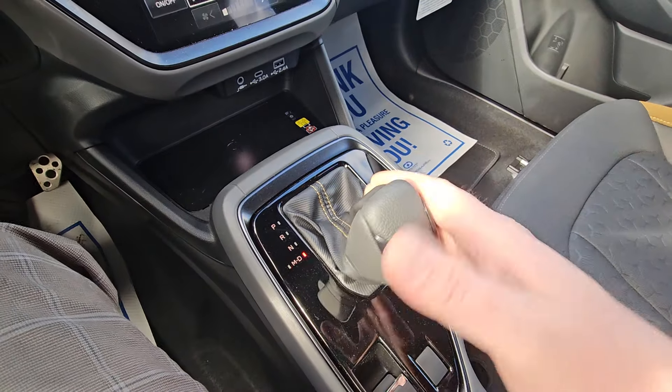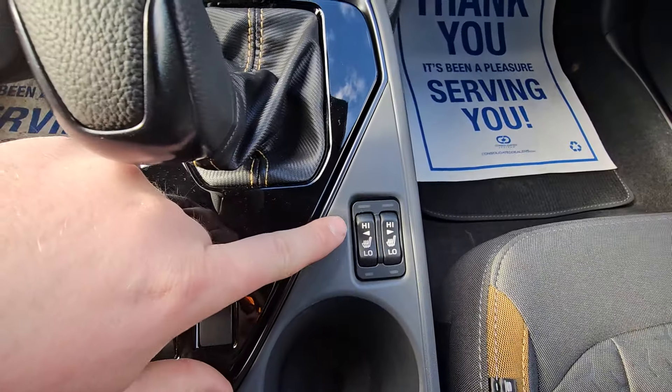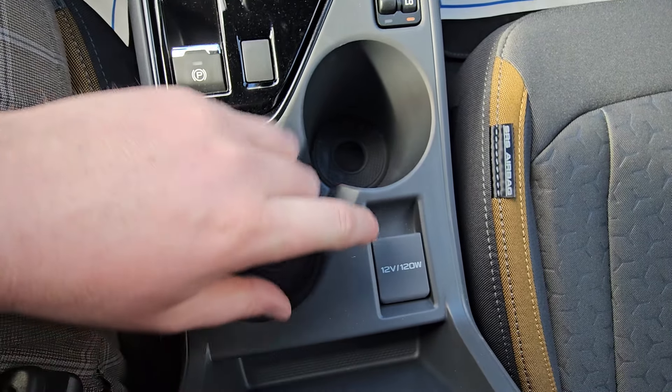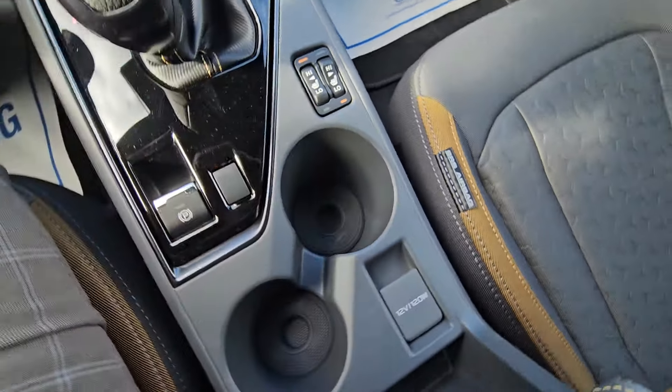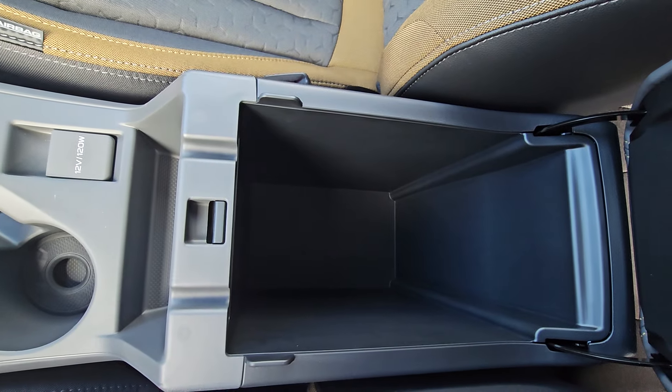It is an automatic CVT with manual mode, so you can use the paddles to upshift or downshift and manually select gears. Heated seats with high and low settings are available for both driver and passenger. There's a 12 volt power point, offset cup holders with drink risers, and a very large soft touch center console with tons of storage.